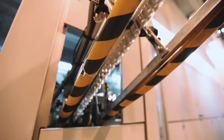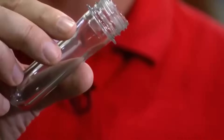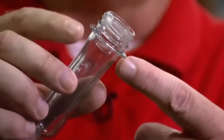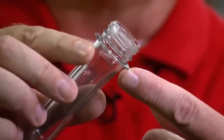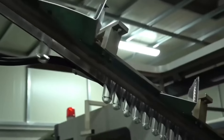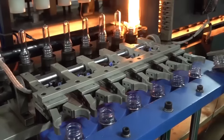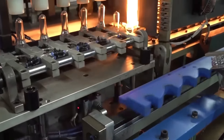An essential part of these preforms is the neck support protrusion on the neck, which is used for handling them throughout the blow molding process and as a handle when they are filled. The preforms harden almost instantly thanks to an integrated cooling system. These preforms are like deflated balloons that will take the form of bottles when inflated.